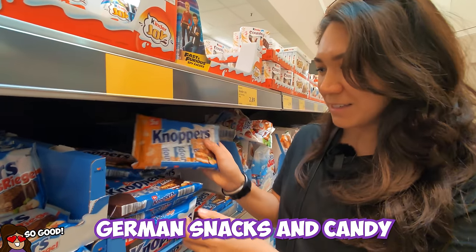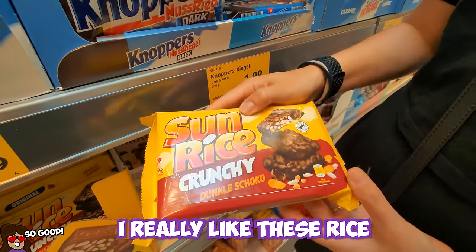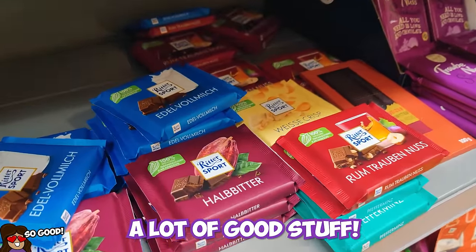One thing you can get is all the German snacks and candy — the latest and greatest. Peanut butter Knoppers! I really like these rice crispy things. No-name Dickmanns are also here. A lot of good stuff. It's dangerous.